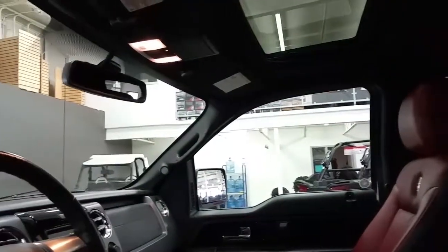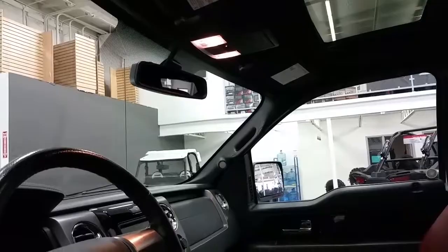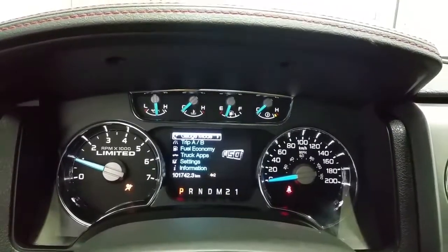Ambient lighting, power sunroof, map lights, a place to store your glasses, and an auto-dimming rear view mirror with an info center.